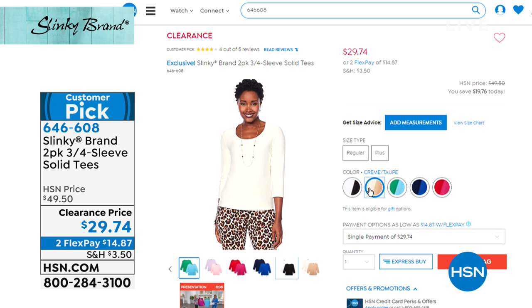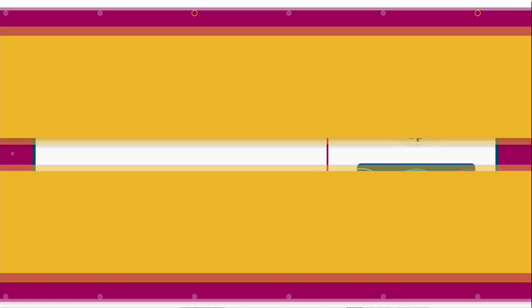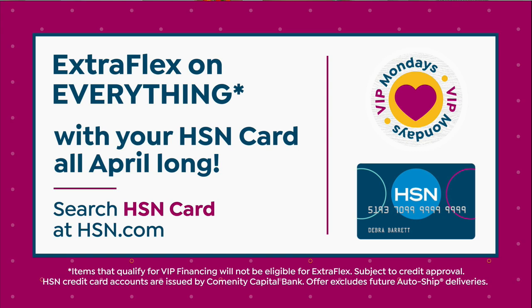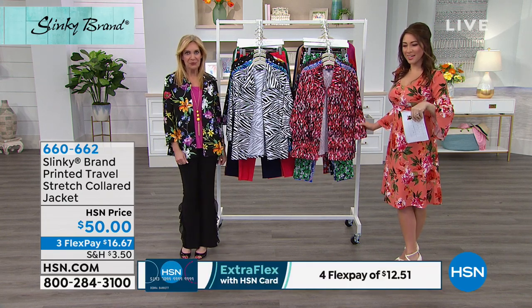In our jersey stretch knit, soft and cool against your skin, washes like a dream. Just one of those would be $25 — you're getting the two pack today for $29.74. If you're just tuning in, extra flex on everything if you use your HSN credit card all April long. It's part of us saying thank you and celebrating you for being part of our HSN family.